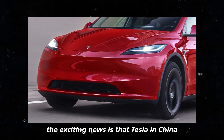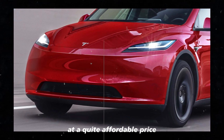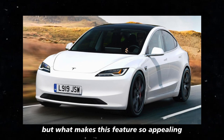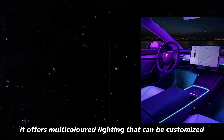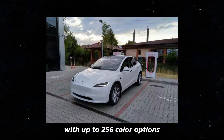Tesla in China has launched an ambient lighting panel for the Model Y at a quite affordable price. But what makes this feature so appealing? For starters, it offers multicolored lighting that can be customized with up to 256 color options.